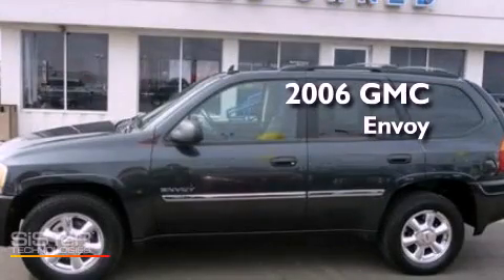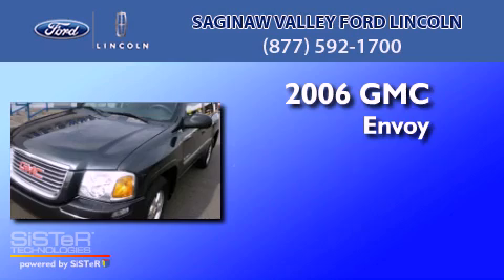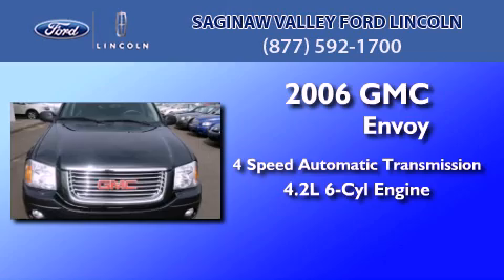This is a 2006 GMC Envoy. This SUV has a four-speed automatic transmission and a 4.2-liter inline six-cylinder engine.